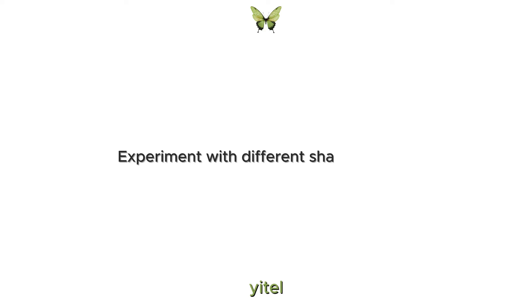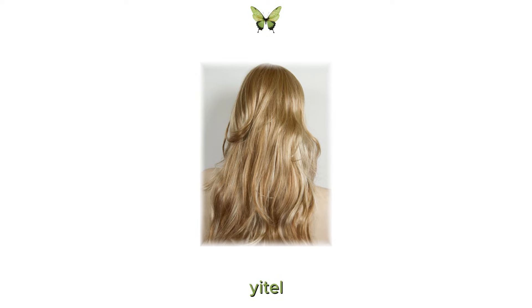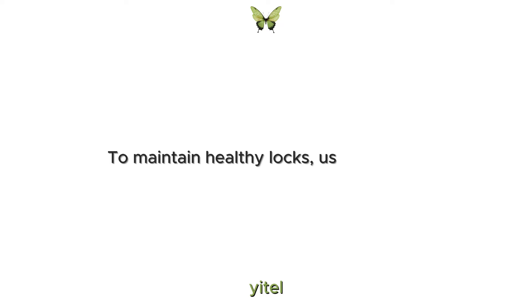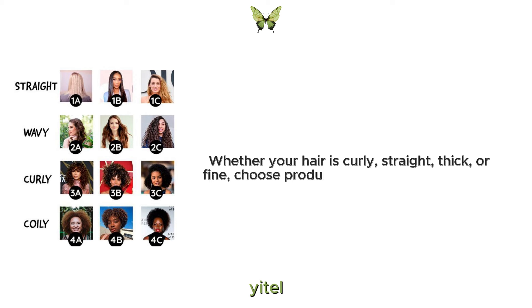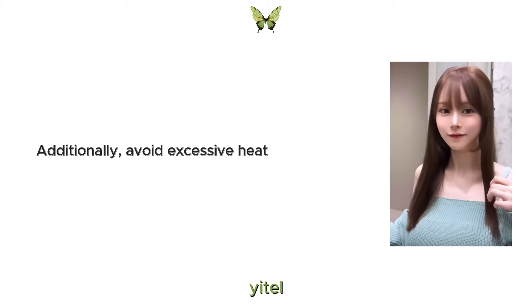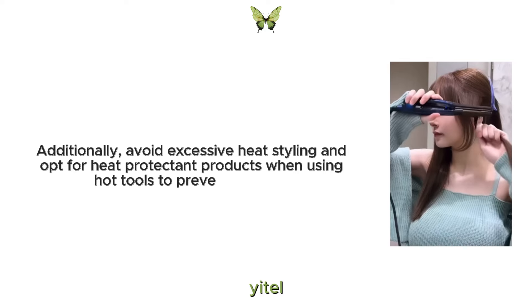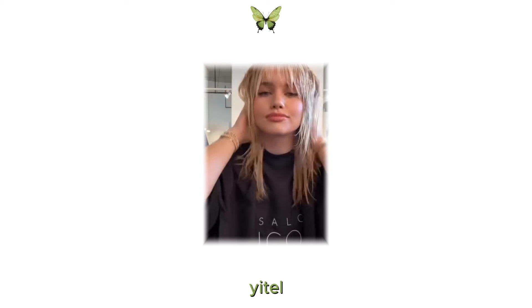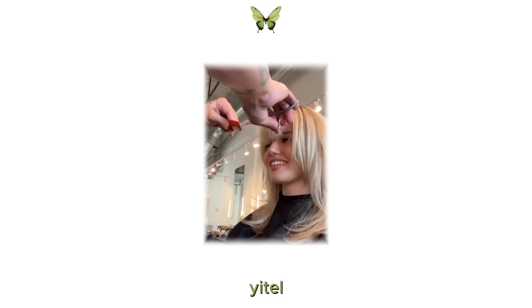Experiment with different shades to see what makes you feel most radiant. 9. Taking care of hair. Healthy hair is a big part of a physical glow-up. To maintain healthy locks, use hair care products that suit your hair type. Whether your hair is curly, straight, thick or fine, choose products that cater to its specific needs. Additionally, avoid excessive heat styling and opt for heat protectant products when using hot tools to prevent damage. Regular trims are also essential to get rid of split ends and keep your hair looking fresh and vibrant.